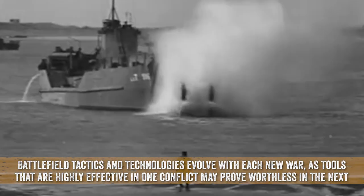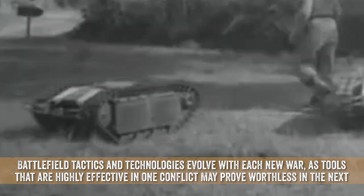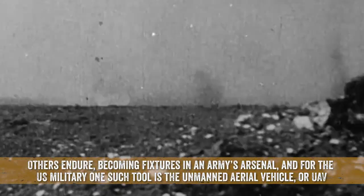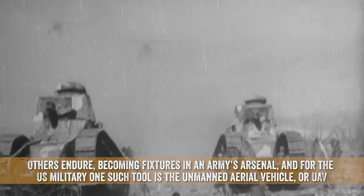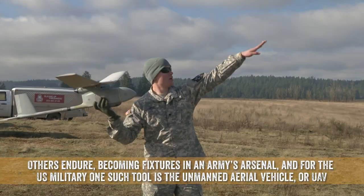Battlefield tactics and technologies evolve with each new war, as tools that are highly effective in one conflict may prove worthless in the next. Others endure, becoming fixtures in an army's arsenal, and for the US military, one such tool is the Unmanned Aerial Vehicle, or UAV.